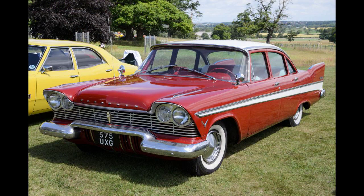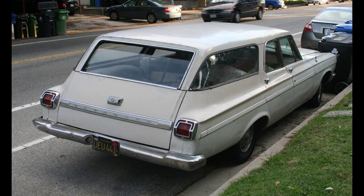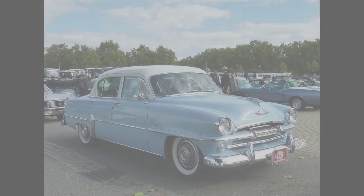The line was restyled in 1966, and the high-performance GTX was added in 1967. The pilot episode for the television show Adam-12 featured a 1967 Belvedere as the standard LAPD police cruiser.